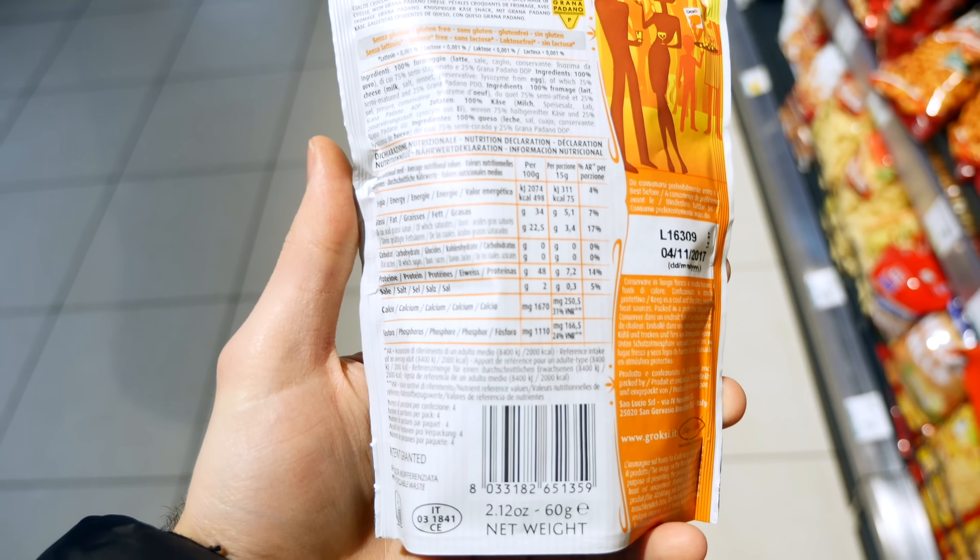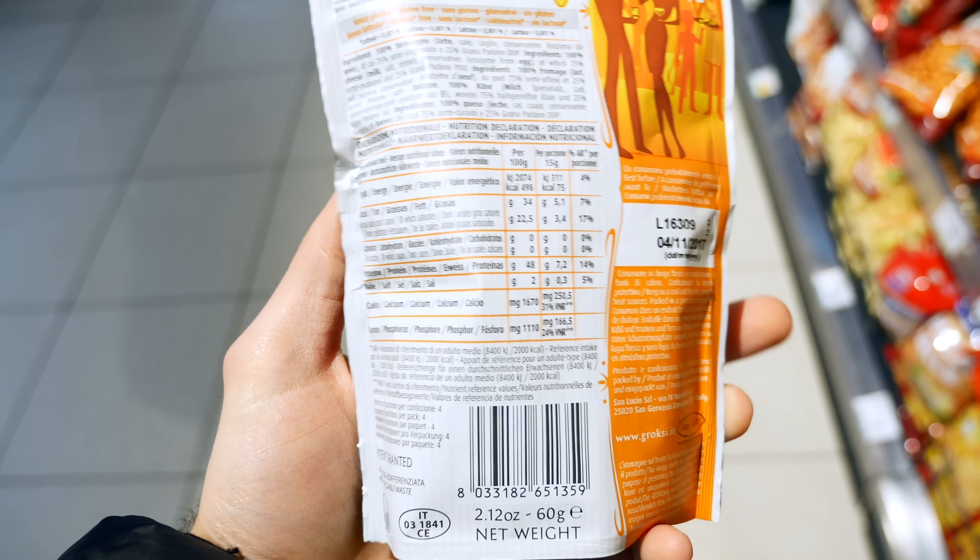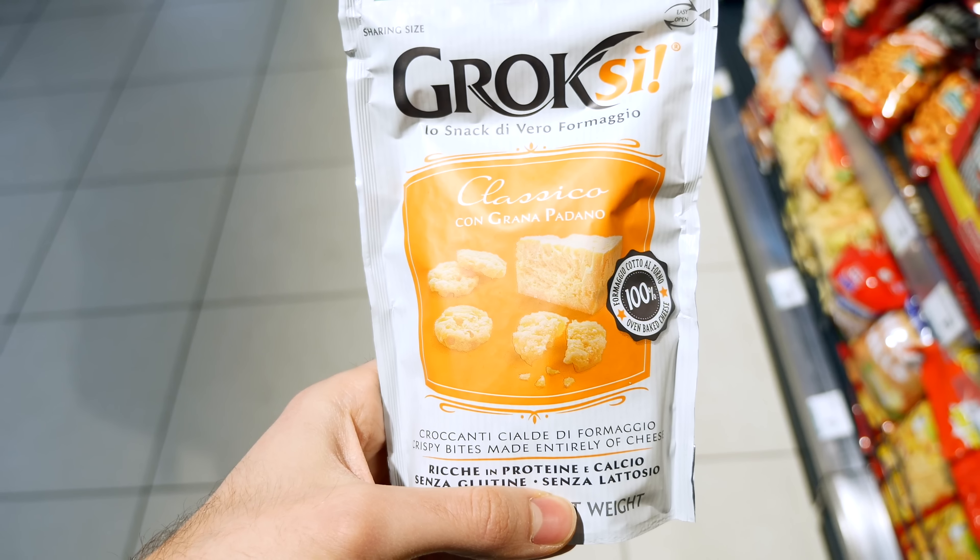Cheese chips are another snack you can occasionally include on keto, just pay attention as they're really high in protein. You can very easily make them at home so you don't have to spend that much money at the store. Good news: they did not kick me out of the supermarket when filming, which was pretty sweet.